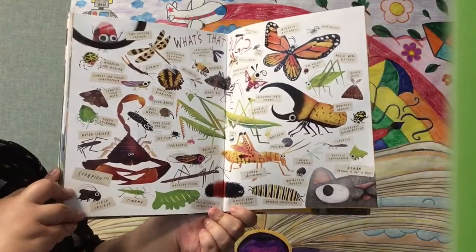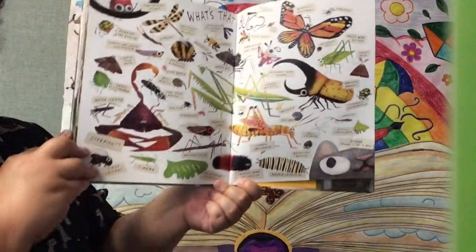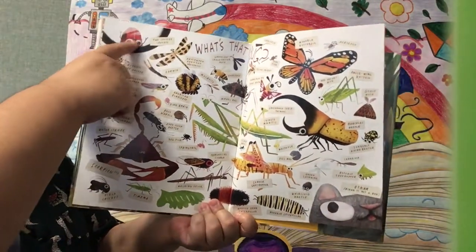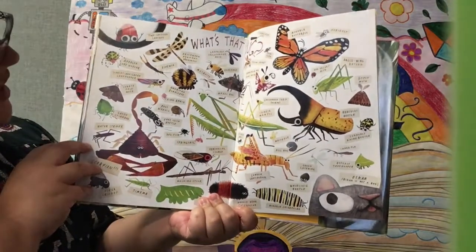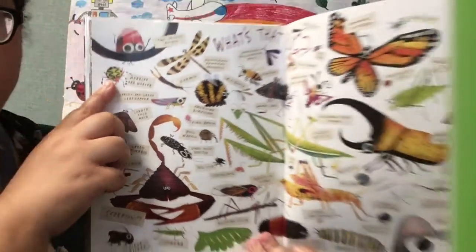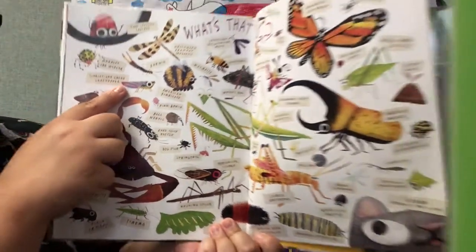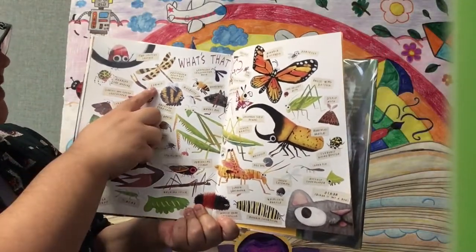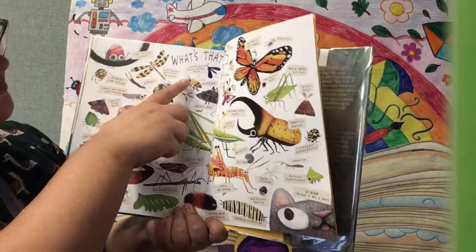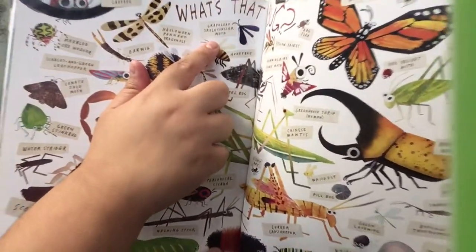What's that bug? Let's take a closer look at some of the bugs that we saw in the book. There's the two-spotted ladybug — two spots, very cool. There's the marbled orb weaver. There's the scarlet and green leafhopper. And then there's the earwig. The Halloween pennant dragonfly. The grape leaf skeletonizer moth — that's a pretty cool name.